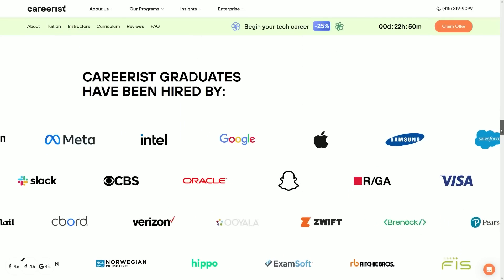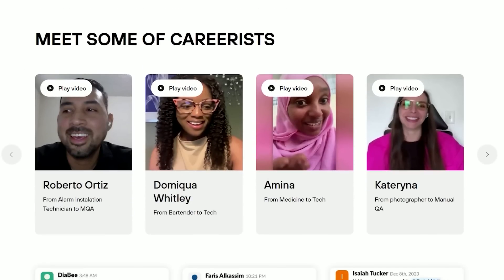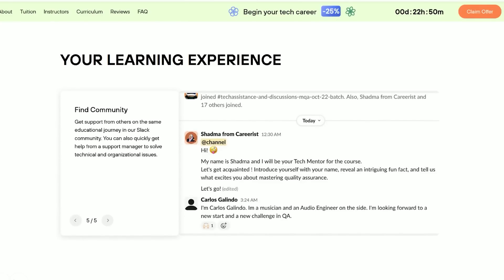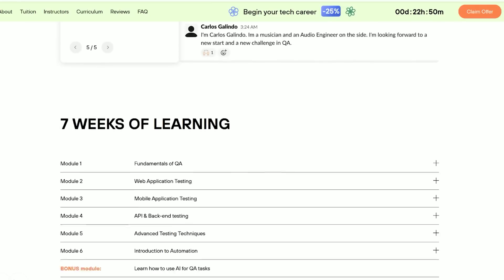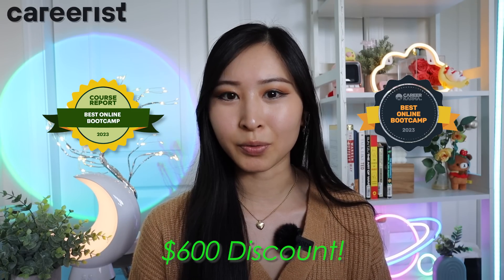Careerist graduates have been hired by companies like Meta, Google, Intel, Apple, Samsung, Salesforce, and many more. You can check out student reviews directly on their website, including grads from different backgrounds — such as someone who was originally a photographer and became a QA engineer through Careerist's program. Over 1,000 Careerist graduates are employed by companies in 42 states. Software QA engineering salaries in the US start at $69,000 per year based on Glassdoor averages. As a licensed education provider, Careerist offers interactive courses completable in 15 weeks. Follow the link in my description to get a special $600 discount on the course.